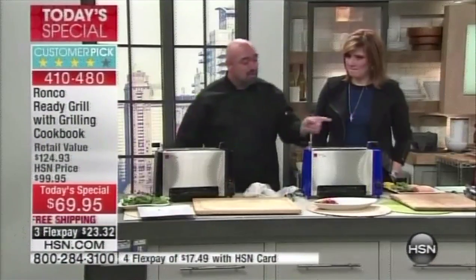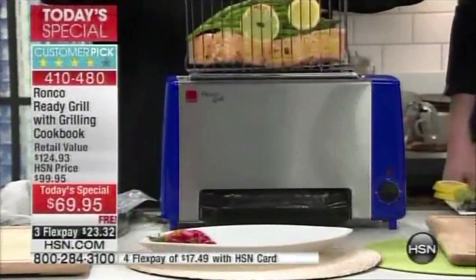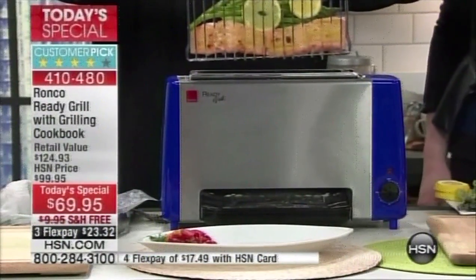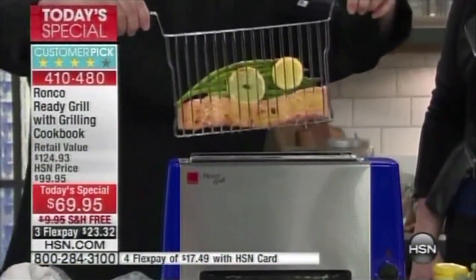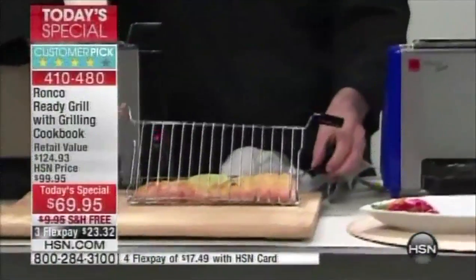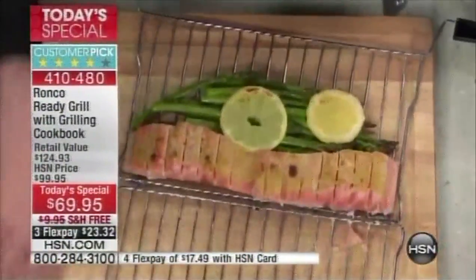The grease cools as it runs down the stainless steel pan into the reservoir. If you love fish — all the omega oils, all the healthy eating — what's tough about fish is that on the barbecue it flakes and burns, in a pan you need to know how to cook, and in the oven you need a special recipe.